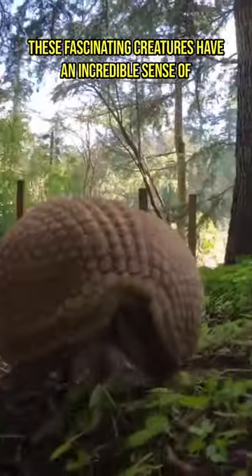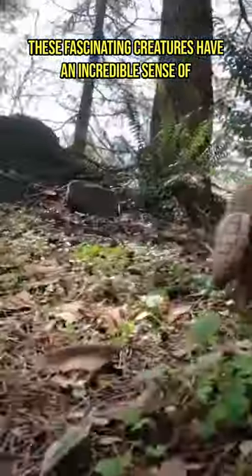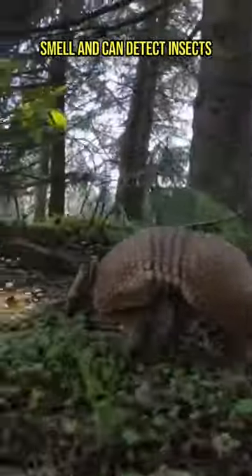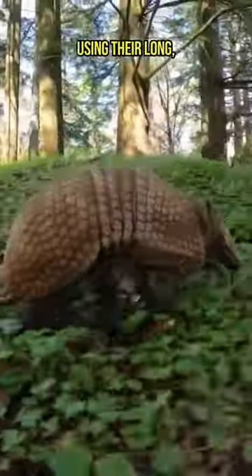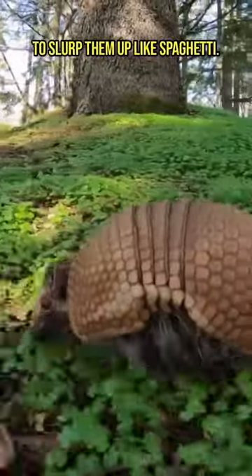These fascinating creatures have an incredible sense of smell and can detect insects buried up to 20 centimeters underground, using their long, sticky tongues to slurp them up like spaghetti.